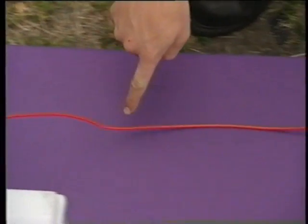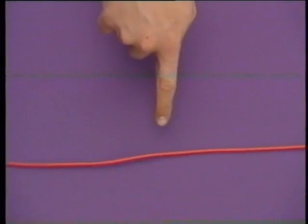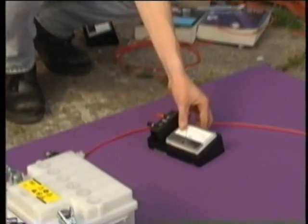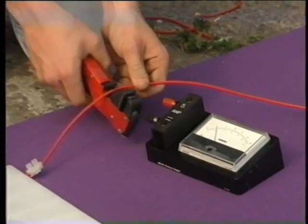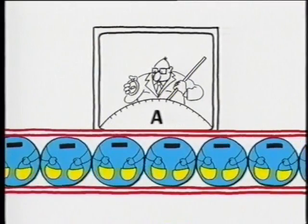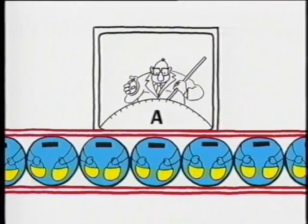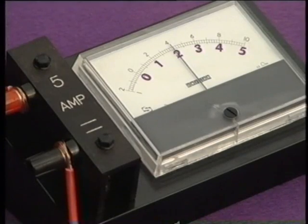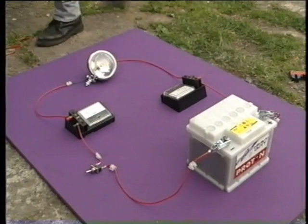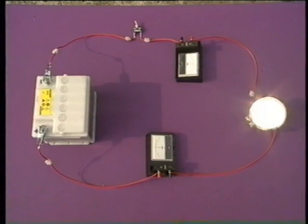The current flows from the negative terminal of the battery, through the switch and the bulb, to the positive terminal. An ammeter measures the electrical current — it measures how fast the charge is flowing in units called amps. A current of one amp means that six million million million negative charges are passing through the circuit every second. Reading off the bottom scale on the ammeter, the current is two amps. No matter where you put the ammeter in a simple circuit like this, the current will always be the same.